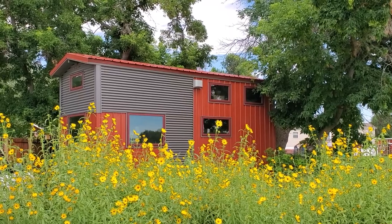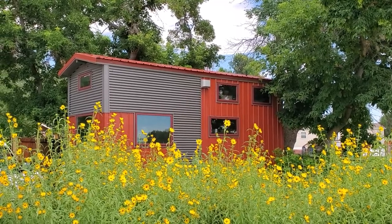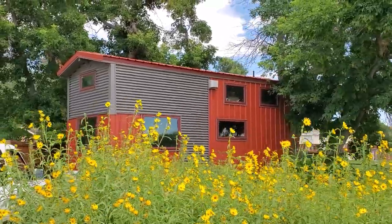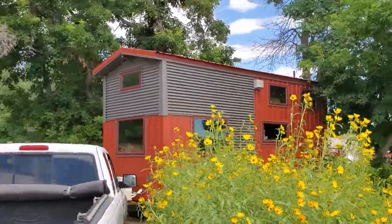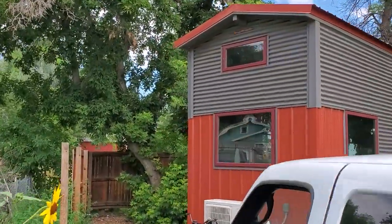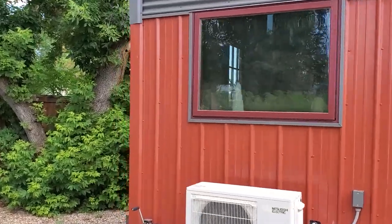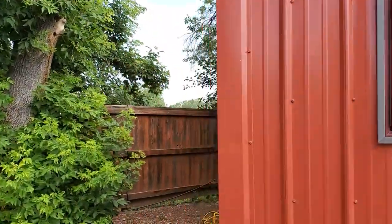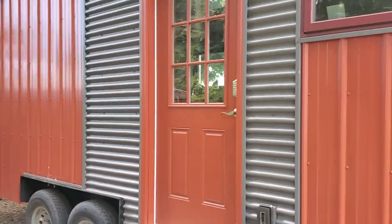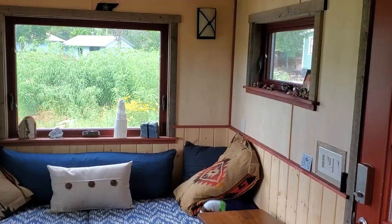Hello, my name is Dave and this is the tiny house located in Fort Collins, Colorado. It was built last year in Lyons, Colorado. This is the front door, and then we'll go inside.